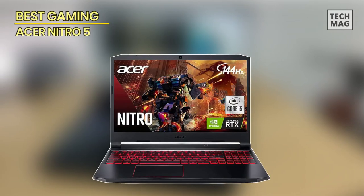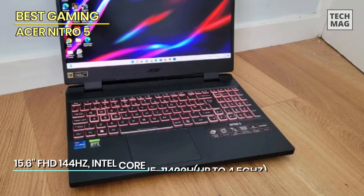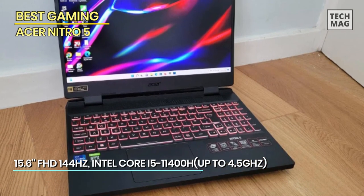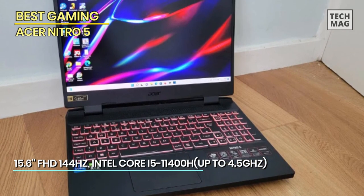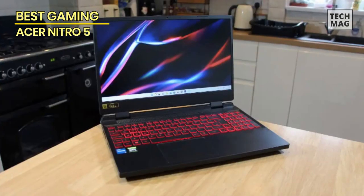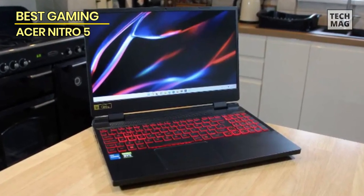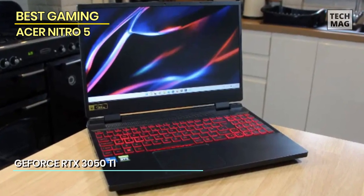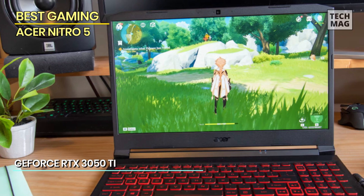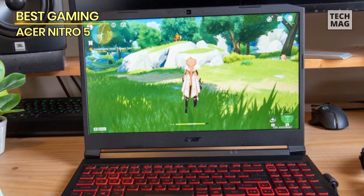Best Gaming: Acer Nitro 5. Featuring an 11th-gen Intel Core i7 processor and up to a GeForce RTX 30 series GPU, the Acer Nitro 5 is built for game speeds, making it one of the best gaming laptops you can buy. Gamers can choose between full HD visuals at up to 144Hz or quad HD at 165Hz, and audio comes in loud and clear through dual 2W speakers. This gaming laptop stays cool thanks to speedy fans and a quad exhaust.